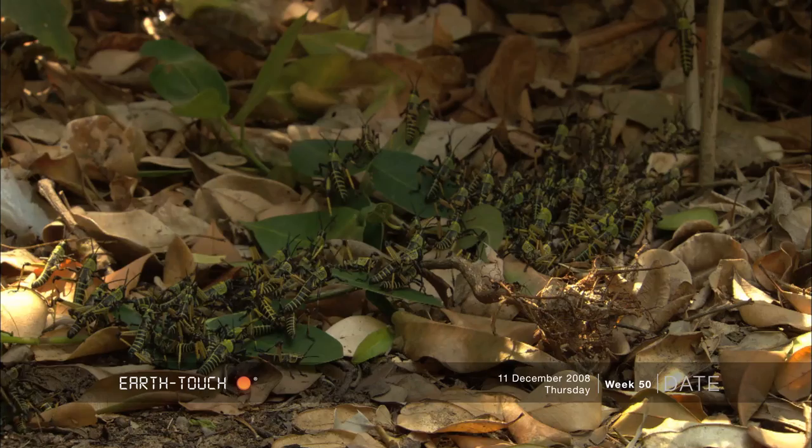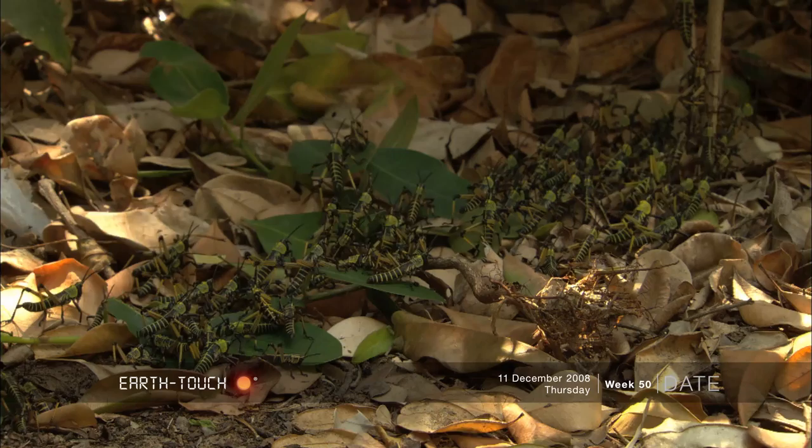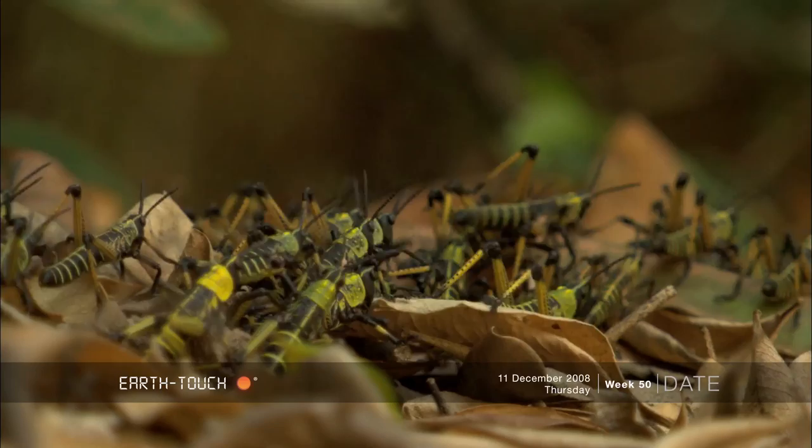We're in Pontamalangan and for a few days now I've been seeing these little green and black grasshoppers all over the place. They are the nymphs from the green milkweed locust.